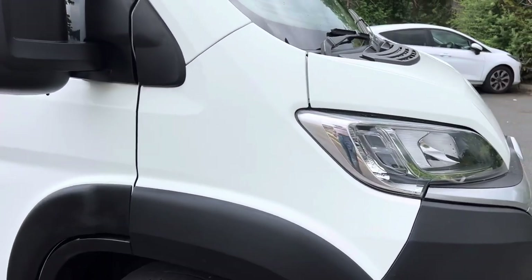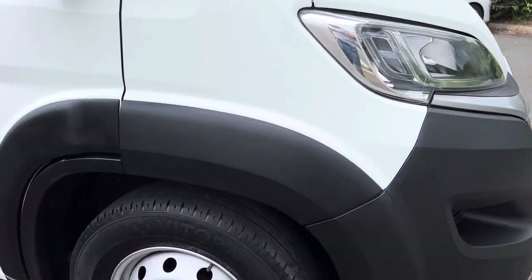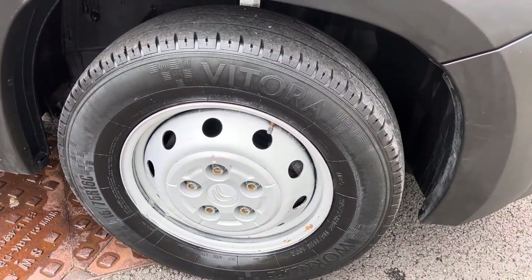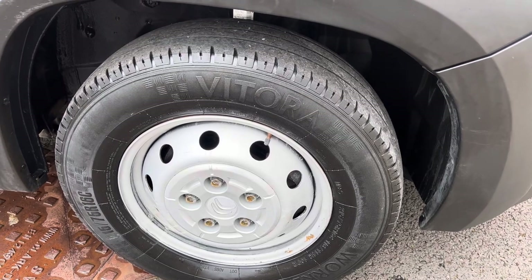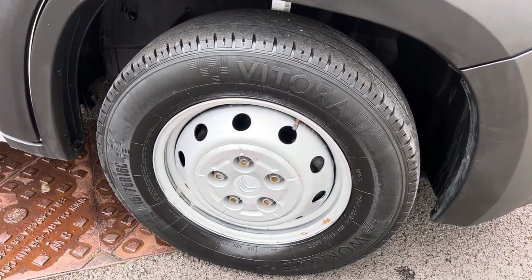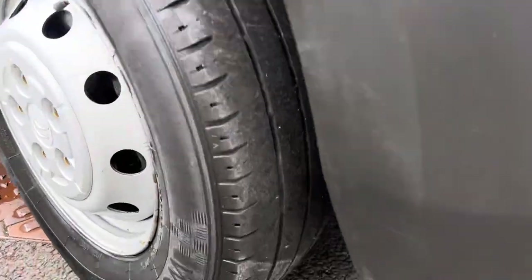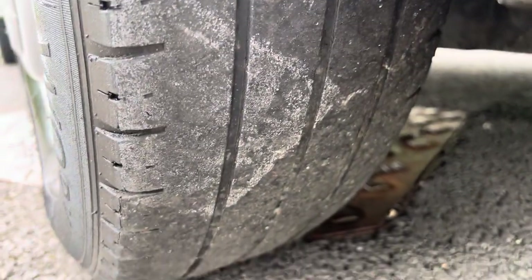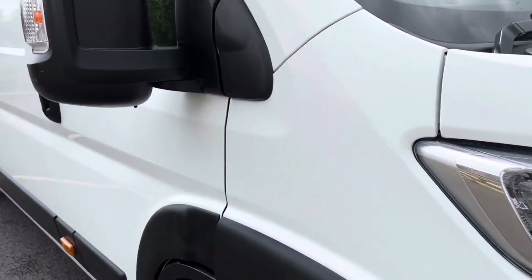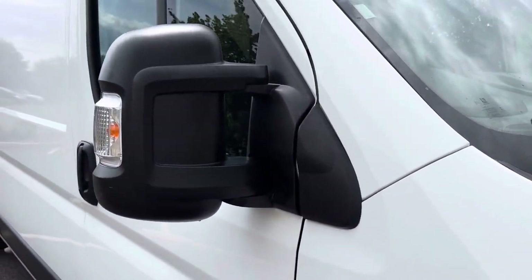Driver's side front wing is in overall good condition. Driver's side front steel wheel - we have a budget tyre on there. I've been looking at it and I think we may well be replacing it. Your factory steel wheel is in overall good condition with a few little minor bits of corrosion, but that tyre is getting a little bit low for my liking, so we'll get that replaced.